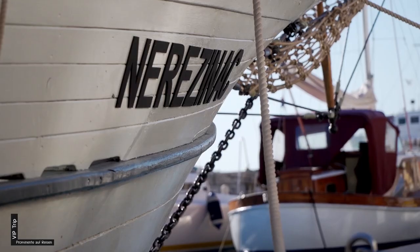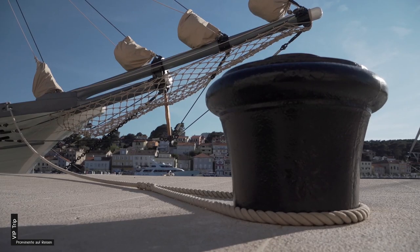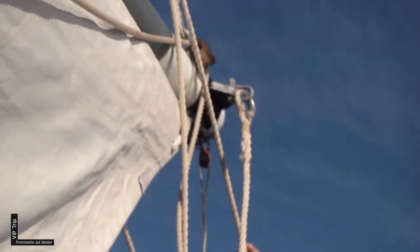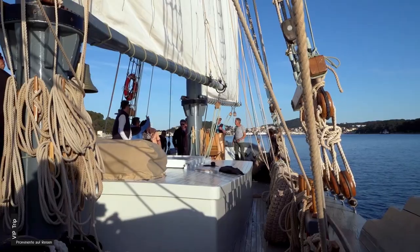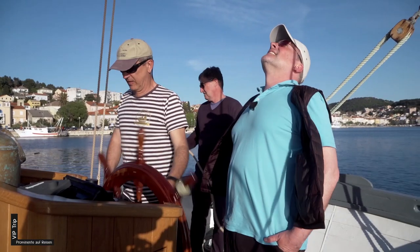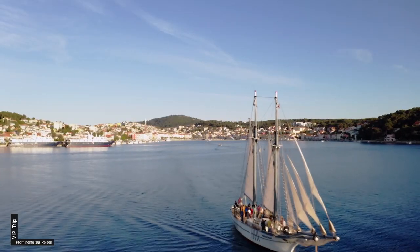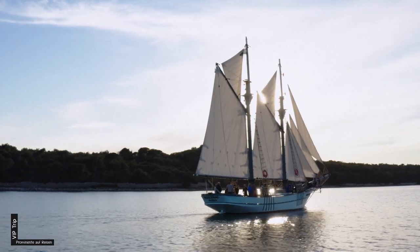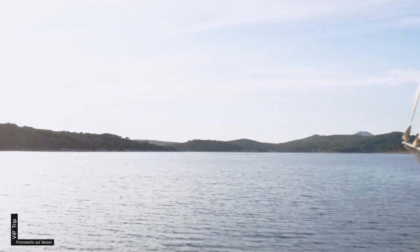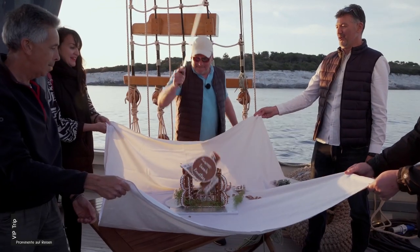Im Hafen liegt die Nereschinats – restauriert mit viel Liebe zum Detail, wie die Fender aus Tauwerk zeigen. Wer rastet, der rostet, sagen sich die Freunde des zweimastigen Top-Segelschoners, und brechen zuweilen zu einem kleinen Törn auf. Solche Segelfrachter liefen hier Ende des 19. Jahrhunderts vom Stapel und konnten bis zu 220 Tonnen Ladung befördern. Am Abend kehren wir wohlbehalten in den Hafen zurück, und ich darf dann standesgemäß mit einem Piratensäbel mitgebrachte Kunstwerke aus Krokant in mundgerechte Happen zerkleinern.